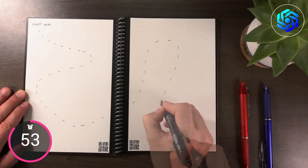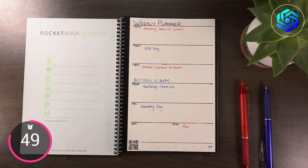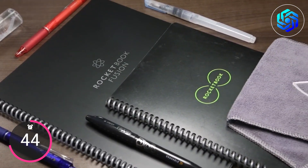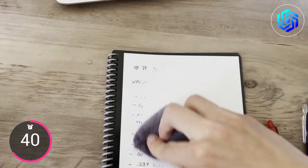This notebook has 36 dot grid pages and a midnight blue hardcover. Its executive size is 6 inches by 8.8 inches. Also included are a microfiber cleaning cloth and a black pilot friction pen that can be erased.